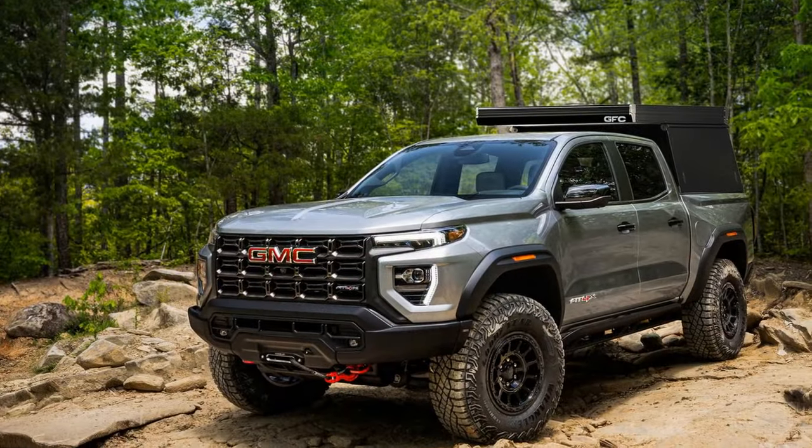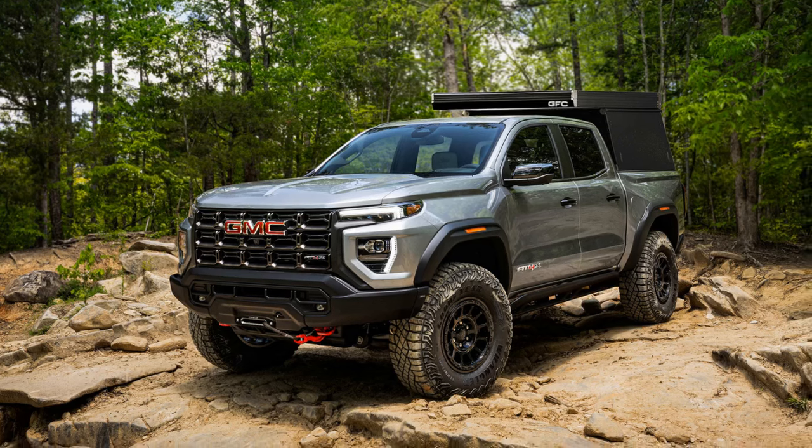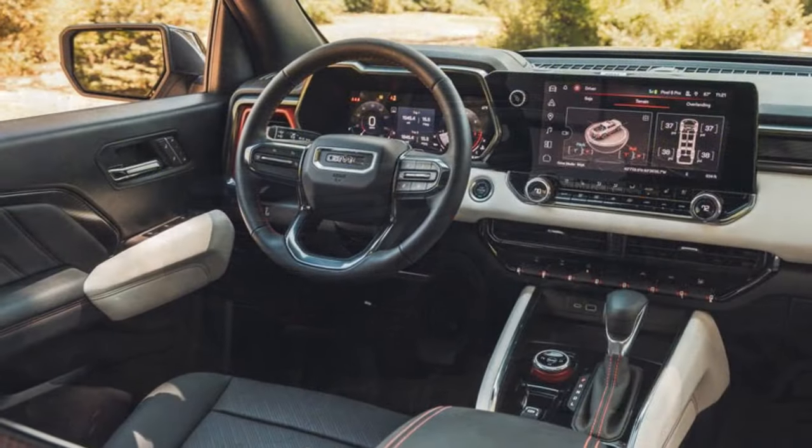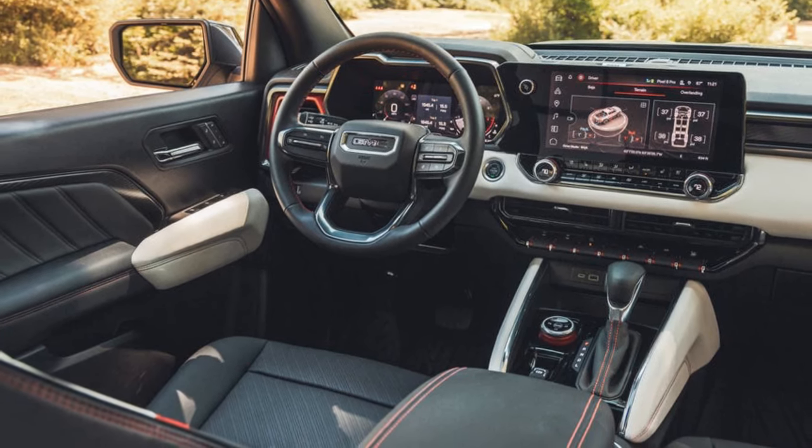In the Canyon Elevation, AT4, and Denali trims, this translates to an impressive 7,700 pounds of maximum towing capacity, though the AT4X's capacity drops to 6,000 pounds.